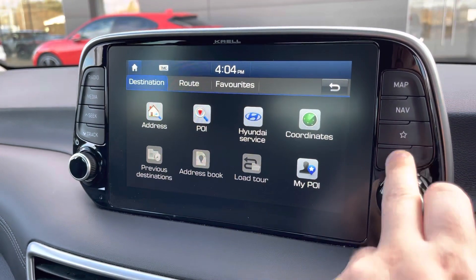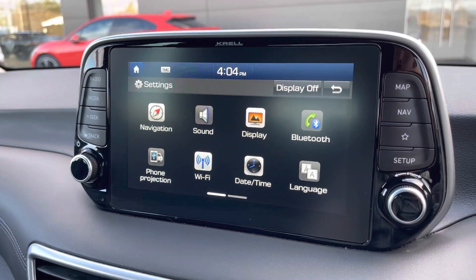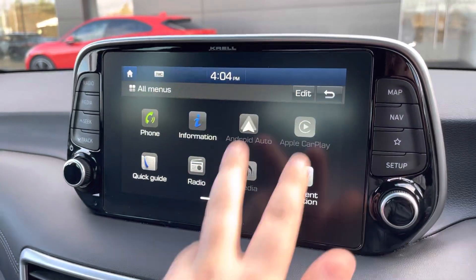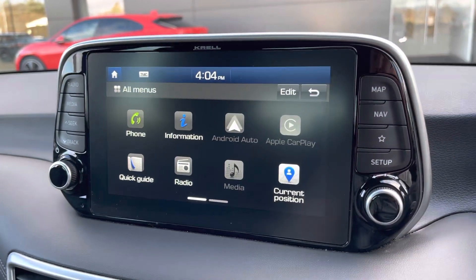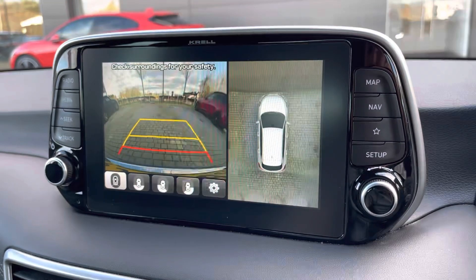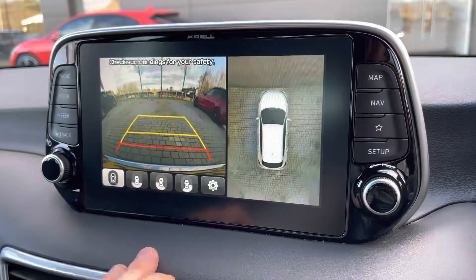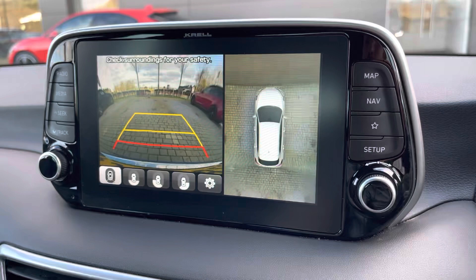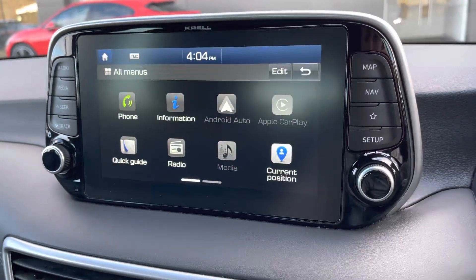It also supports live traffic updates so you're not stuck in any nasty traffic jams. There's also various add-ons to use. Apple CarPlay and Android Auto are always available for smartphone projection, and there is also a 360-degree parking camera system which even features wide-angle view or nearside parking so you don't curb your lovely alloy wheels.